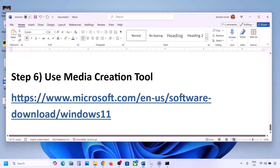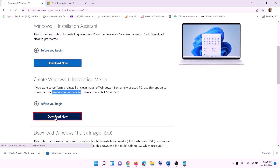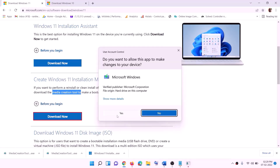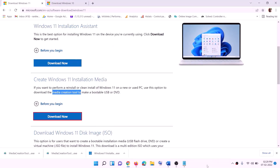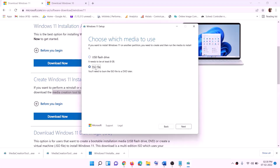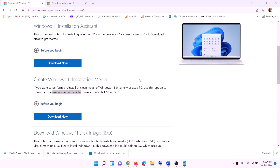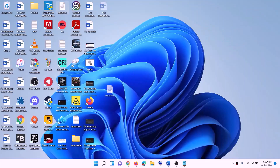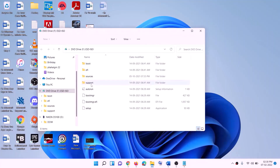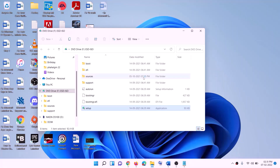If still not working, the last step is to use the Media Creation Tool to update your Windows 11. Go to the website, download the Media Creation Tool, run the exe file, and click Yes to allow. This will load the Windows 11 Media Creation Tool. Click Accept — by default Windows 11 will be selected. Click Next, select ISO file, click Next, set the save location to Desktop, and click Save.